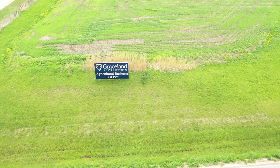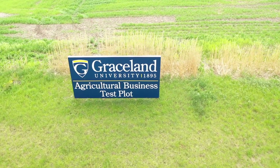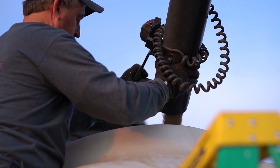Welcome to Graceland University's Agricultural Business Test Plots near Lamoni, Iowa. I am Max Pitt. I coordinate Graceland's Agricultural Business Program, and I am a member of Wholeness Investments, LLC.